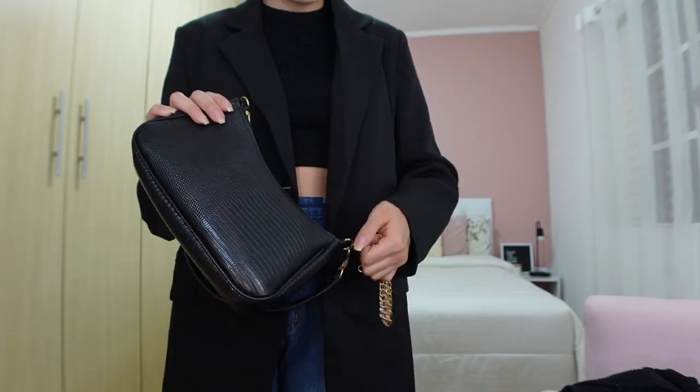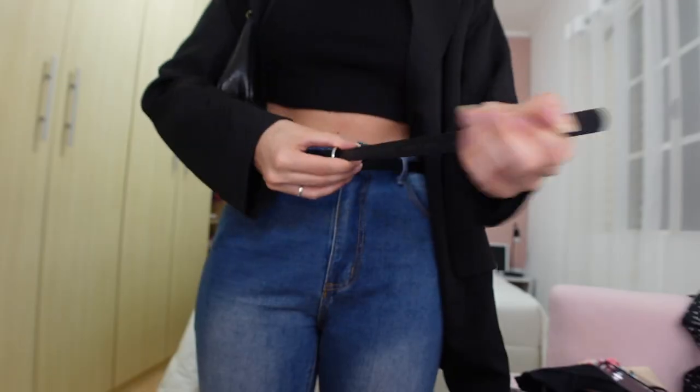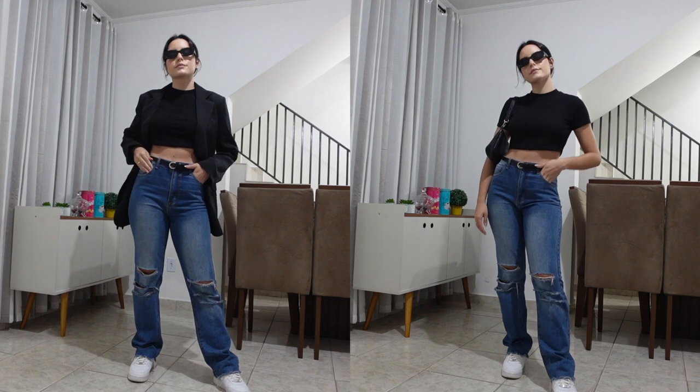I chose the same bag as before but without the chain, and for my feet my white Air Force sneakers. To give more detail and charm to this outfit I also added a belt and glasses, because I can easily imagine myself walking around New York in this outfit on a sunny day.